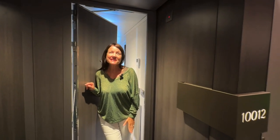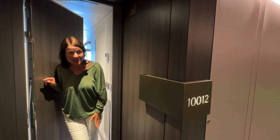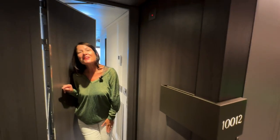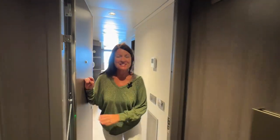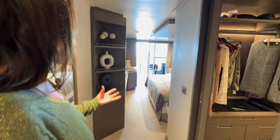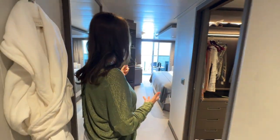We're staying in a leading ocean terrace suite on deck 10. When you come in, it's the height of luxury. From the moment you step in, it's the lighting, the plush carpets, the furnishings — they've just got it spot on, they really have.